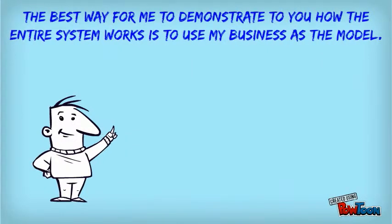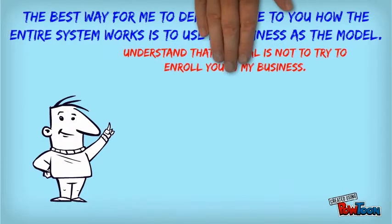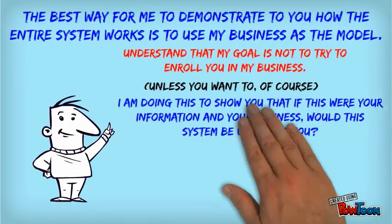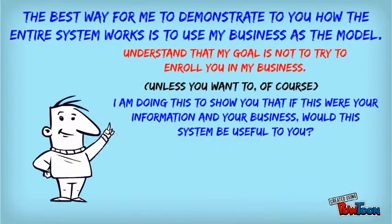Topping it all off is a completely automated training system. The best way for me to demonstrate how the entire system works is to use my business as the model. Understand, my goal is not to enroll you in my business — of course, unless you'd like to. I'm doing this to show you that if you substituted my information and my business for your information and your business, would this system be useful to you?